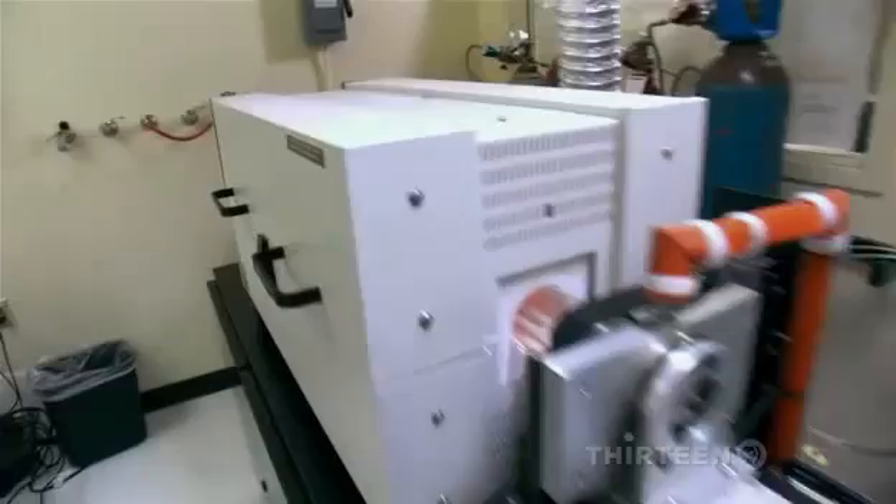And three: this furnace, which is really, really hot.